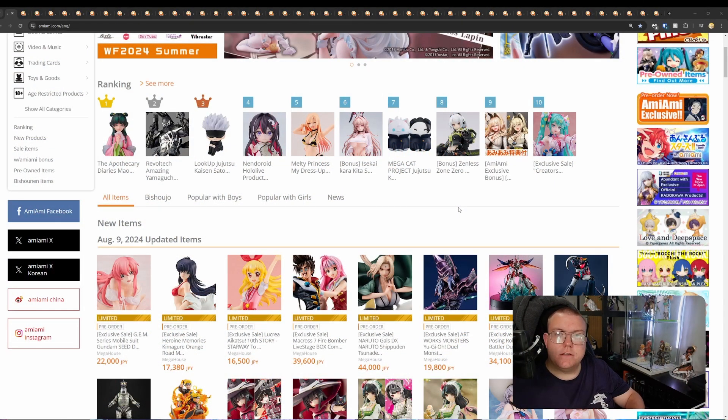Hello, welcome to Tri-Animaze, another weekly roundup of AmiAmi figure pre-orders. This is from the 5th of August to the 10th of August, 2024. Quite a lot of figures to look at today, as you can see on the tabs.